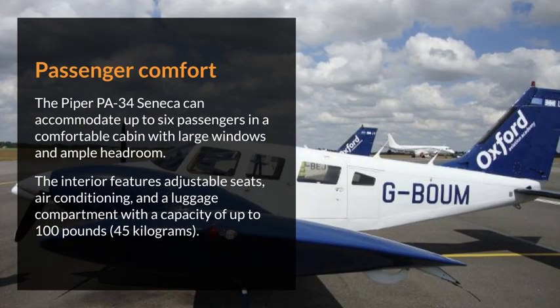The Piper PA-34 Seneca can accommodate up to six passengers in a comfortable cabin with large windows and ample headroom. The interior features adjustable seats, air conditioning, and a luggage compartment with a capacity of up to 100 pounds (45 kilograms).